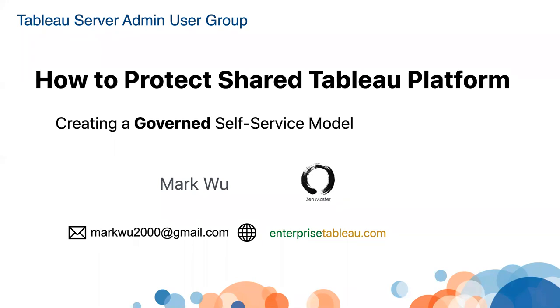Thank you for joining today's Tableau Server Editing User Group. My name is Mark Wu. I'm the server admin and also the user group leader, and happen to be a Tableau Z master for the last three years. Today my topic is how to protect our shared Tableau server platform.